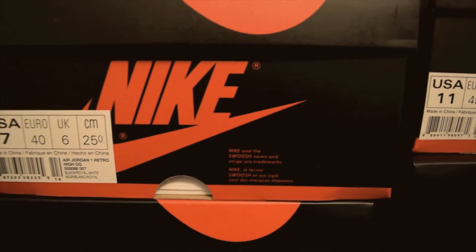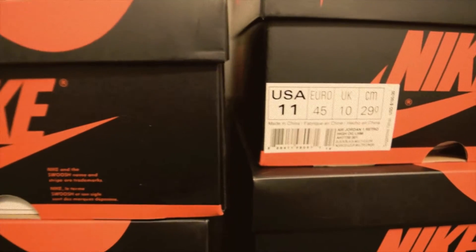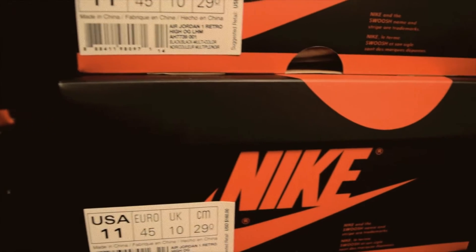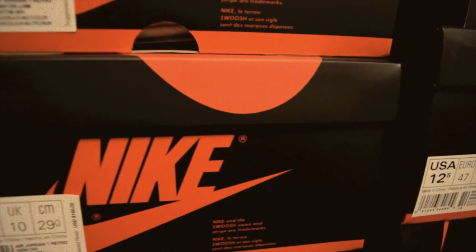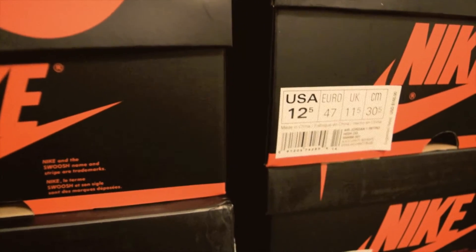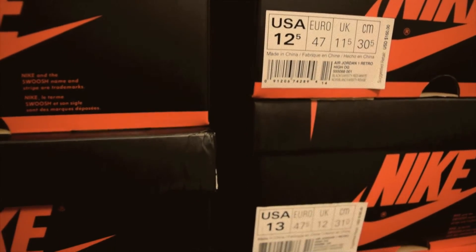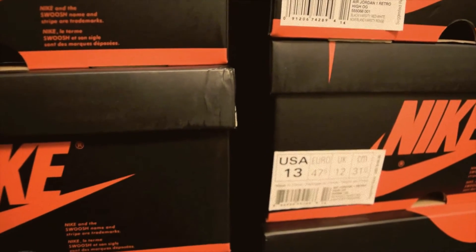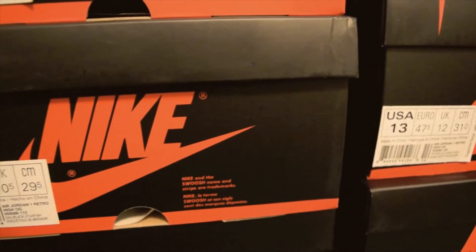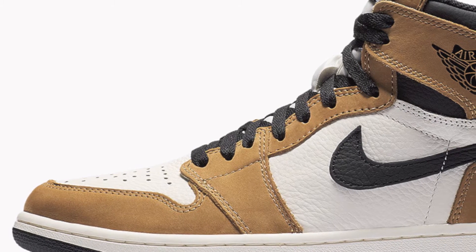So today we had — well, from the time of this recording — we had the Jordan 1 Rookie of the Year come out. And this was a very anticipated shoe. It sold out instantly for the most part. There were a few stragglers on the European websites that sat on the site. The Europeans can buy it for 150 euros. For USA guys, you gotta pay the conversion fee, which is usually around $234 converted. So it's kind of pricey. Today we have the Rookie of the Year, and right now sizes are selling at around $230 or so.